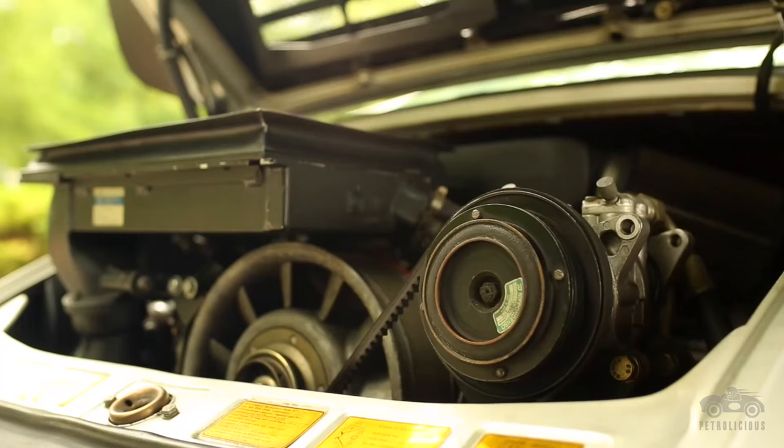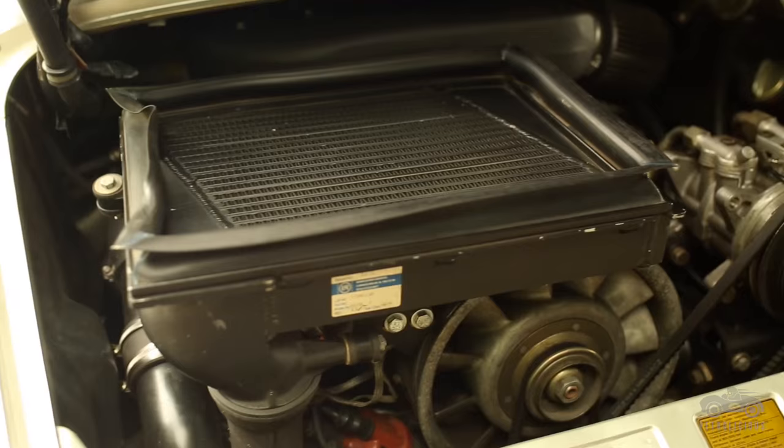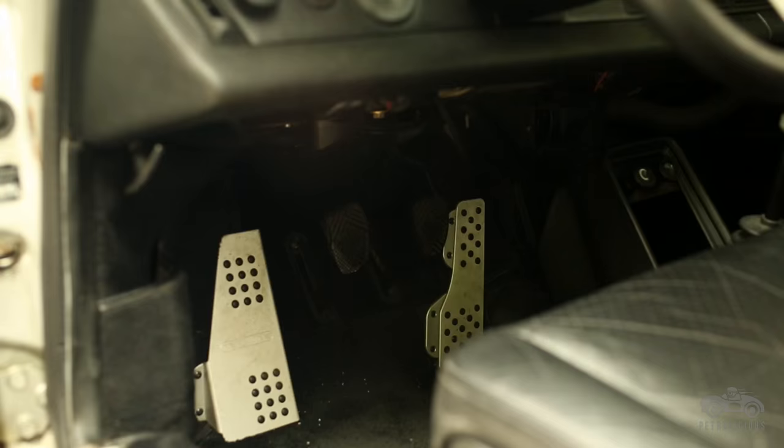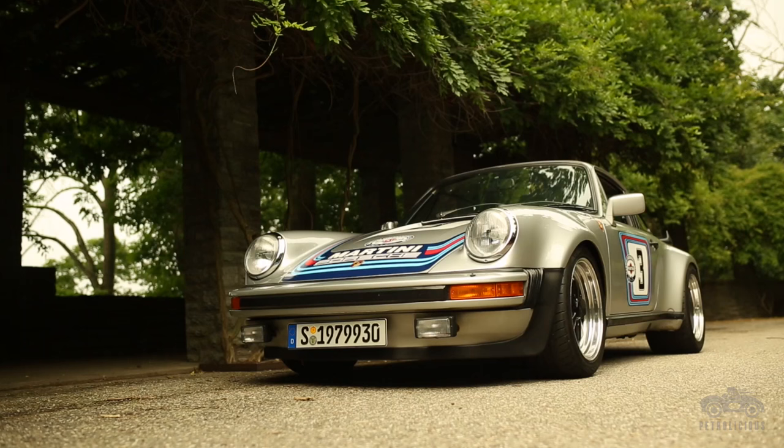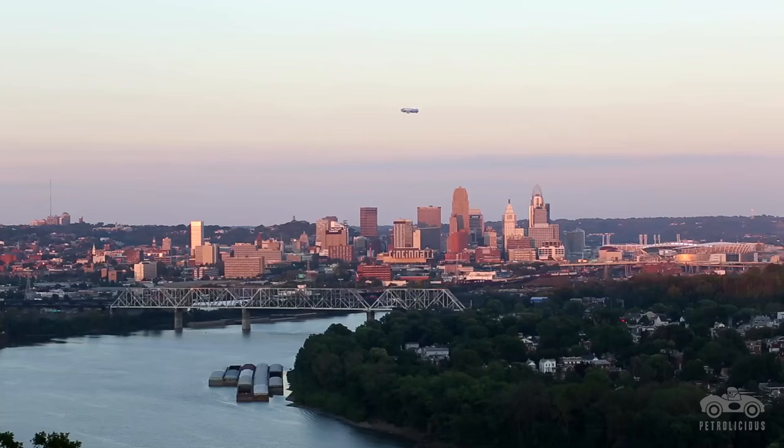So we got rid of a lot of the rear end stuff — new headers, new exhaust, upgraded the wastegate, put a new K27 turbocharger in it. We left all the stock intercooler and I didn't really want to go overboard with the project. Did a top-end rebuild and a few other minor things, and today it's pretty well the car that I want it to be.